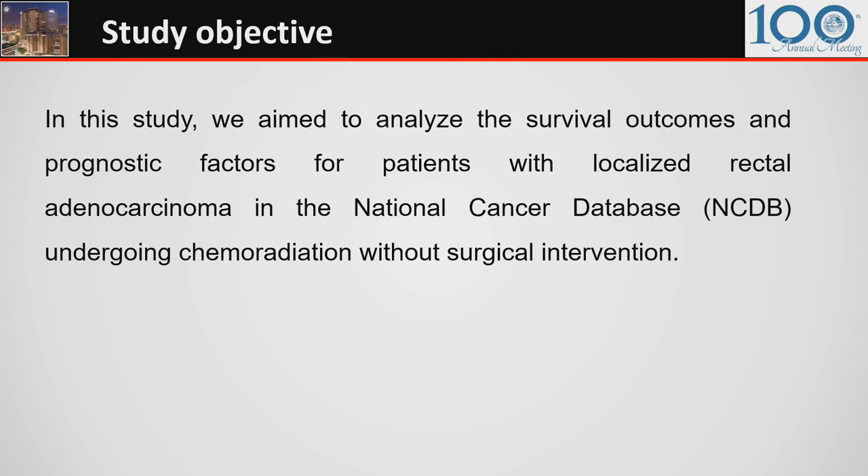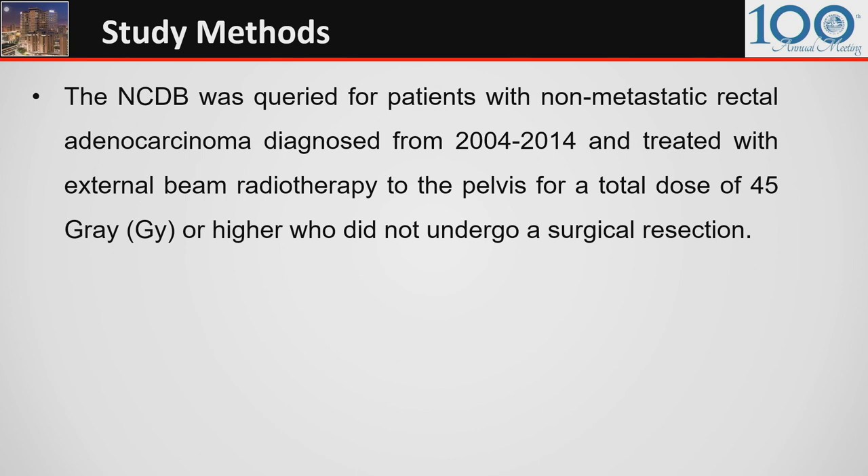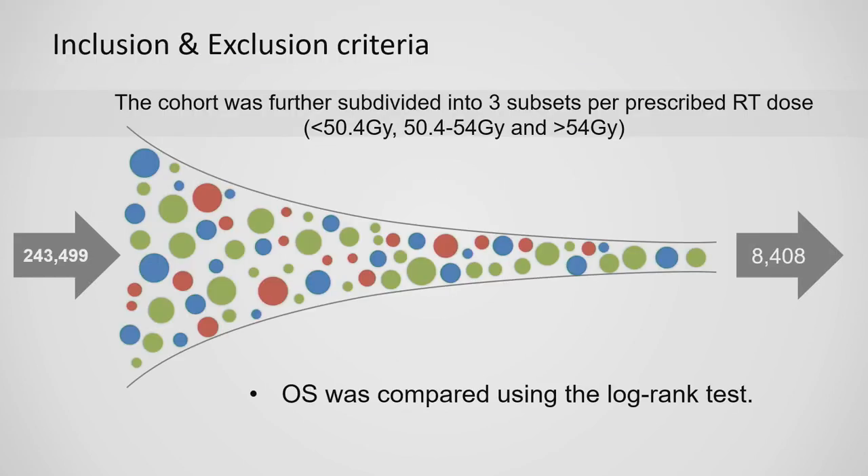We aimed to analyze survival outcomes and prognostic factors for patients with localized rectal adenocarcinoma in the National Cancer Database (NCDB) undergoing chemoradiation without surgical intervention. We queried the NCDB for patients with non-metastatic rectal adenocarcinoma diagnosed from 2004 through 2014, treated with external beam radiotherapy to the pelvis for a minimum total dose of 45 gray or higher, who did not undergo surgical resection. Following inclusion and exclusion criteria, we narrowed the initial database of around 244,000 to just 8,400 patients.